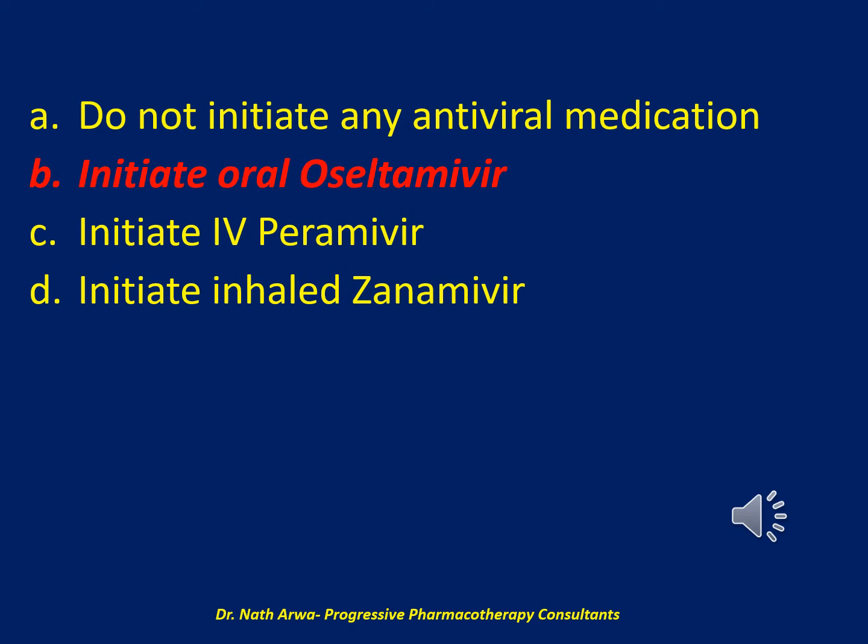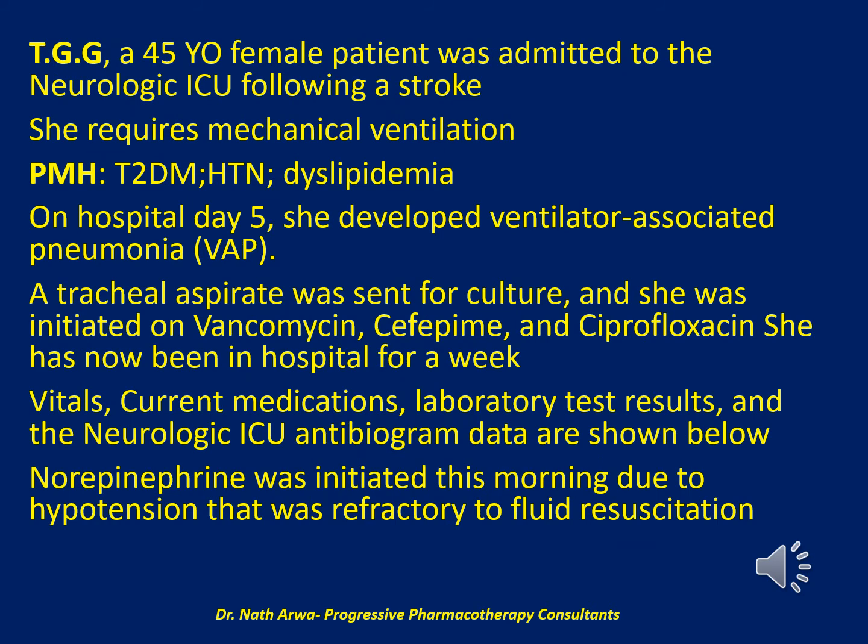Please progress to the next question. The next question reads: TGG, a 45-year-old female patient, was admitted to the neurologic ICU following a stroke and requires mechanical ventilation. She has a past medical history significant for type 2 diabetes mellitus, hypertension, and dyslipidemia. On hospital day 5, she developed ventilator-associated pneumonia (VAP). A tracheal aspirate was sent for culture and she was initiated on vancomycin, cefepime, and ciprofloxacin. She has now been in hospital for a week. Her pertinent vitals, current medications, laboratory results, and the neurologic ICU antibiogram data are shown below.